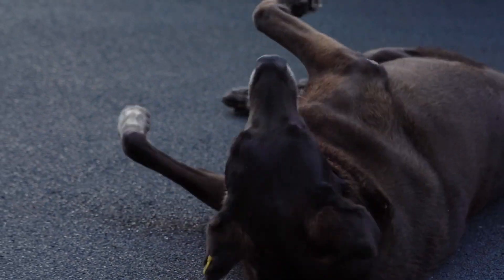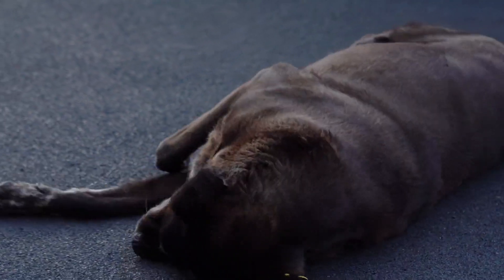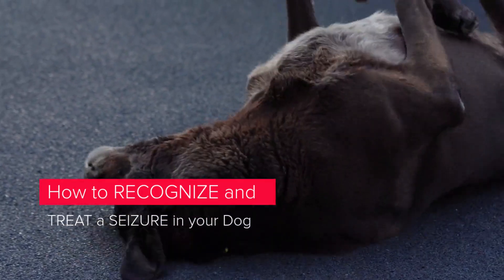It is a great satisfaction to greet you again. I hope you and your pet are well. Today we will talk about how to recognize and treat a seizure in your dog.